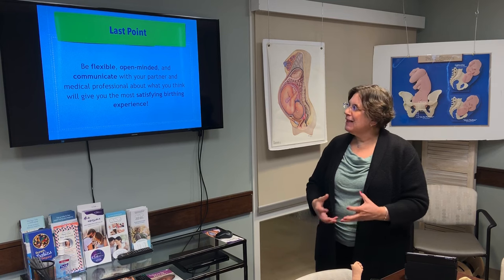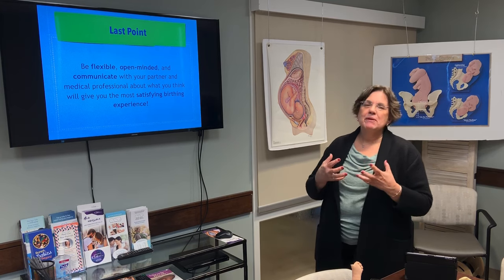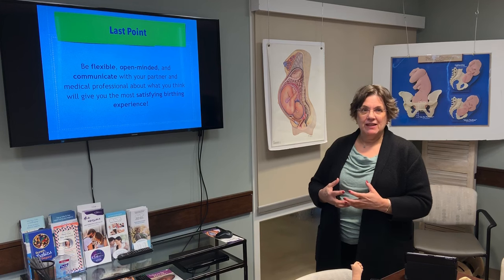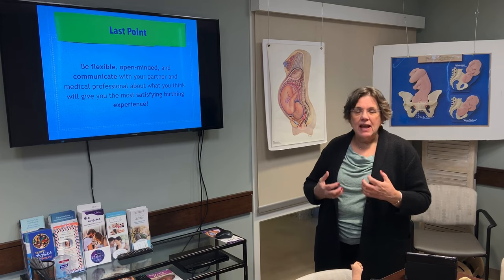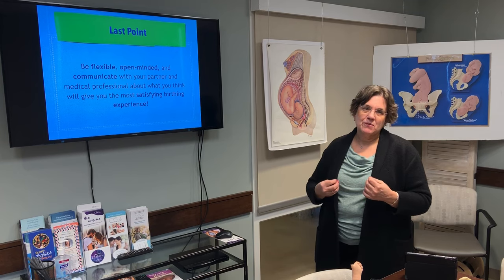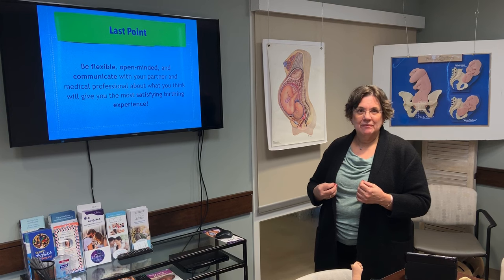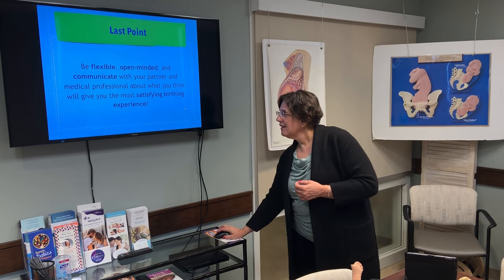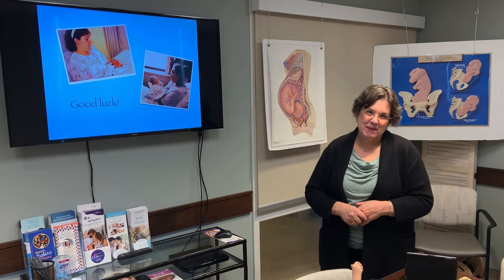My last point is really my first: be flexible, be open-minded, and communicate with your care providers and your partners. That's the way you're going to have the most satisfying birth experience, and we're here to support you in that. My friend Renee and I wish you the best of luck.